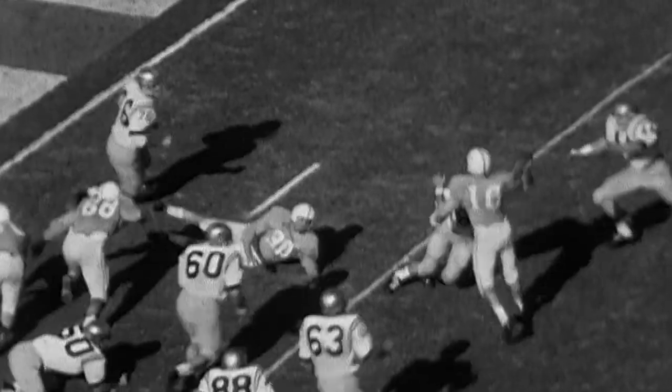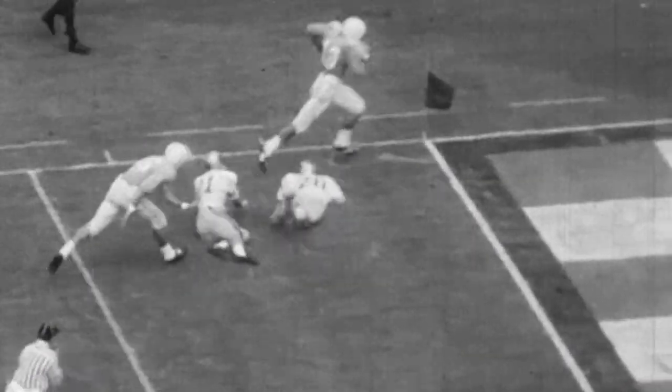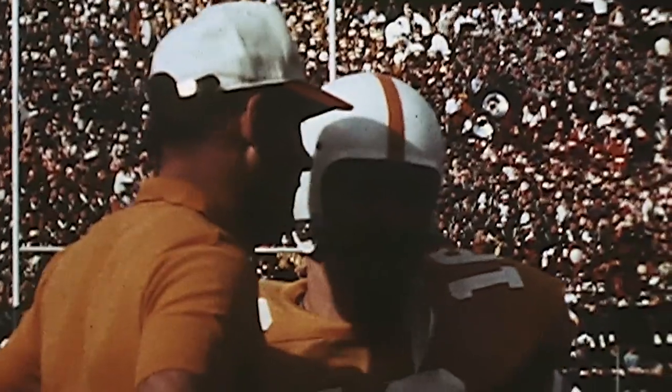When Doug Dickey became head coach in 1964, he took a play out of Neyland's book and introduced an orange and white checkerboard end zone design. The checkerboard end zones remained until 1968.